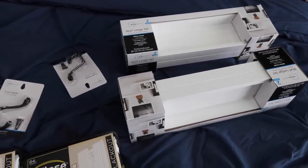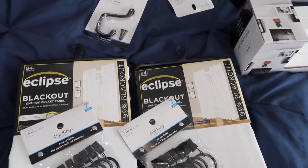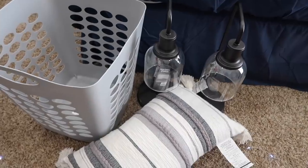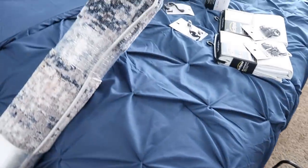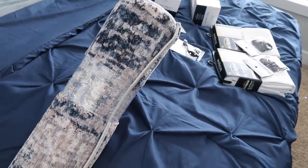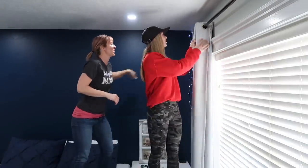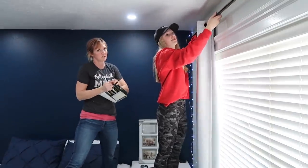We headed to Walmart to pick up some decor items — some shelves I liked better than the floating shelf, hooks for the closet, and new curtains. I have to use blackout curtains in Hailey's room because it's south-facing and in summertime the sun is up from about 4 a.m. to 11 p.m. and it gets really hot. I also teased this rug on Instagram — follow me at frigglefitmom6 to stay up to date.